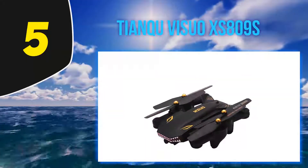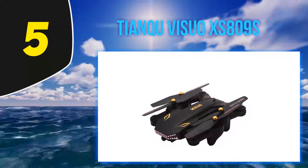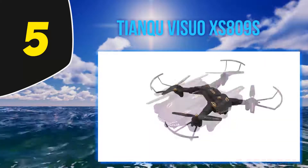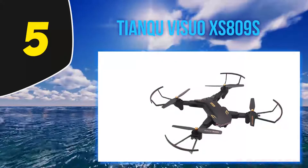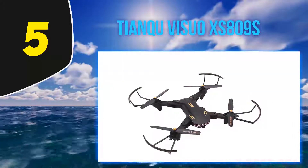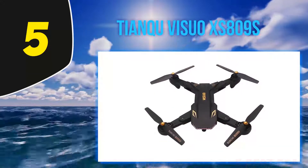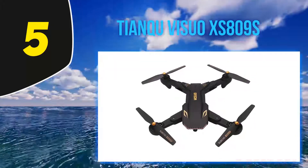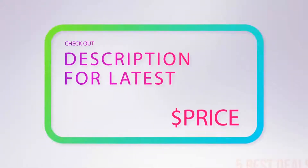One of the most fun characteristics of the XS809W is the built-in 2MP 720p 20fps resolution camera. Unlike most cameras under $100, this one doesn't have a narrow angle — instead featuring a 120-degree FOV lens. Live video is transmitted in good quality directly to the pilot's smartphone screen via Wi-Fi. For more information and the latest price, check out the product links in the description underneath the video.